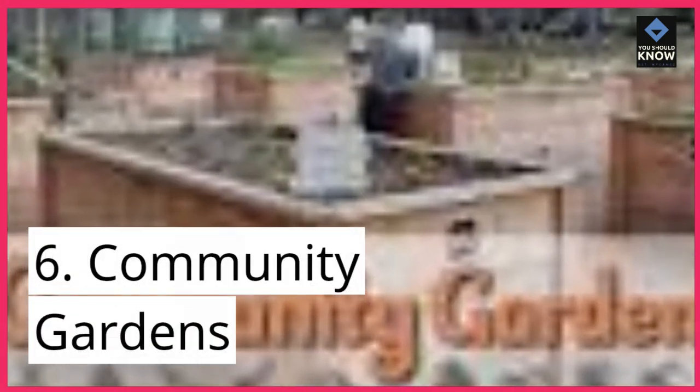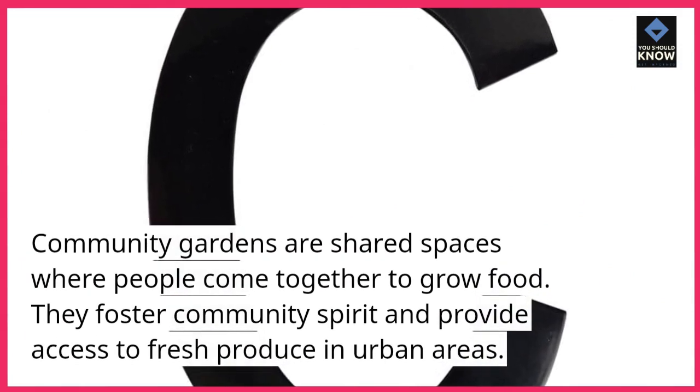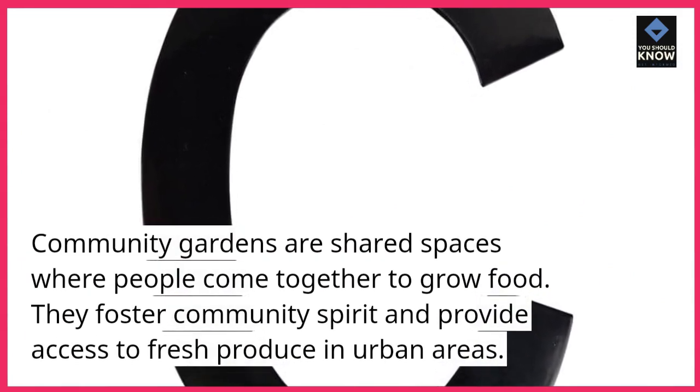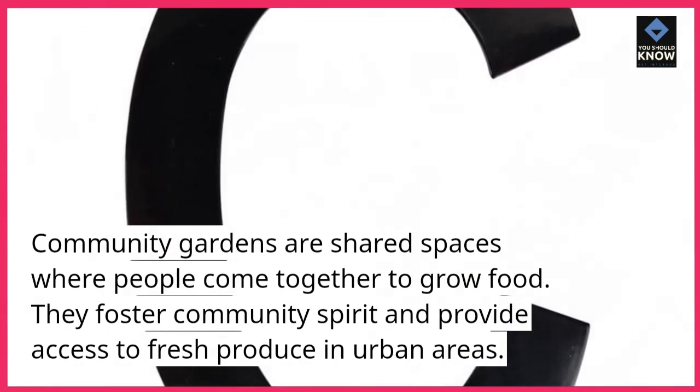6. Community gardens. Community gardens are shared spaces where people come together to grow food. They foster community spirit and provide access to fresh produce in urban areas.